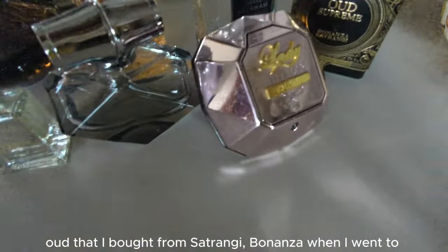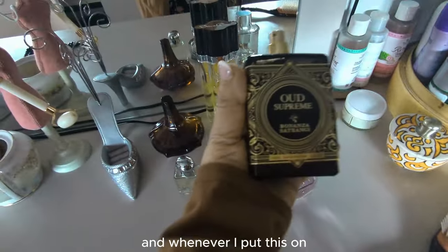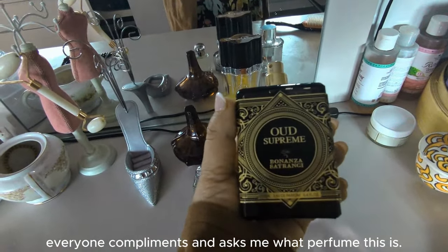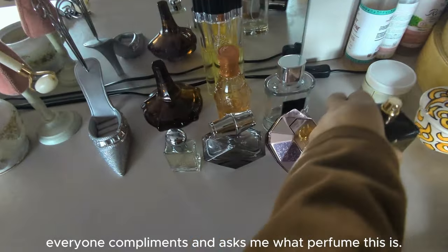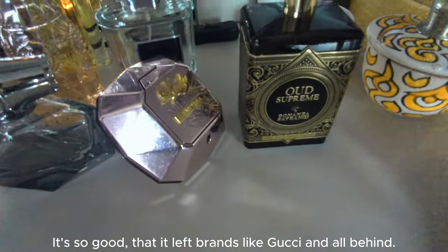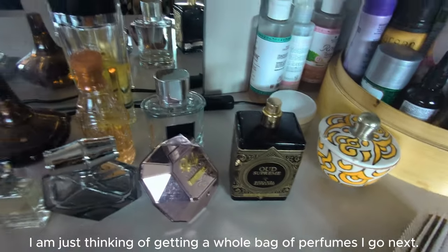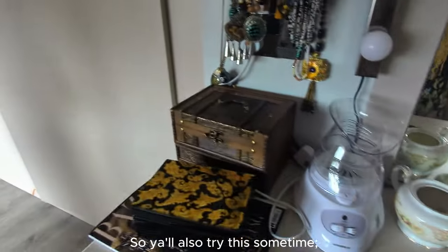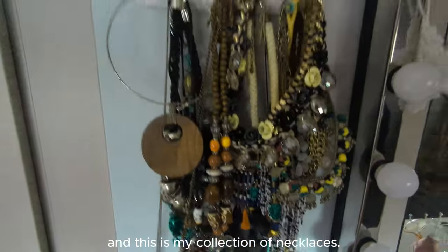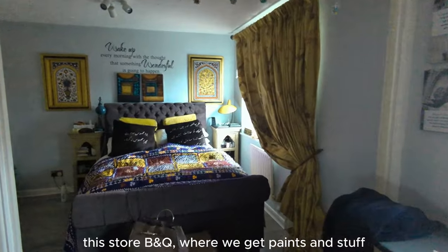I bought this one from Pakistan — Satrangi Bonanza. And when I put this on, everyone asked what perfume I was wearing. I'm thinking I will go back and bring it back so you can also try this one. This is my haul collection.